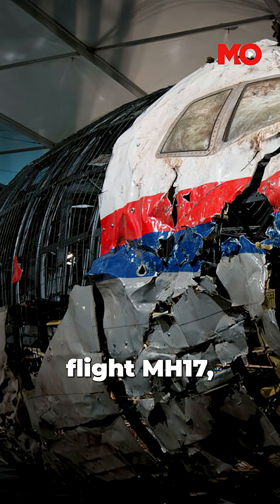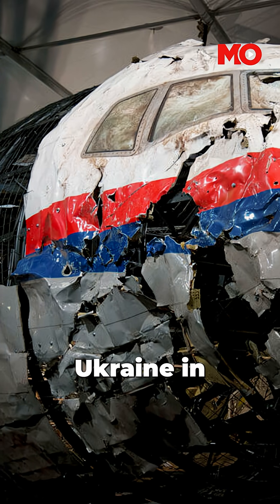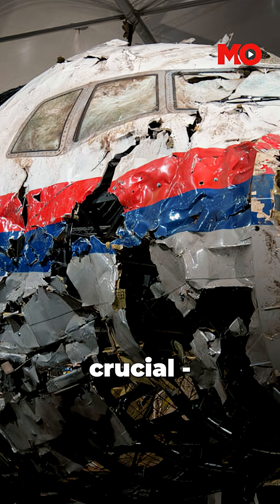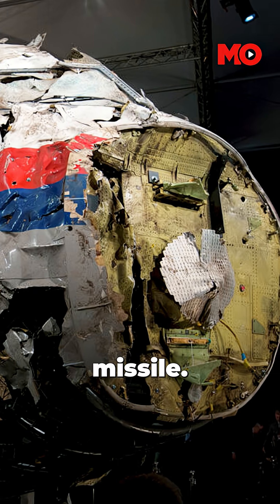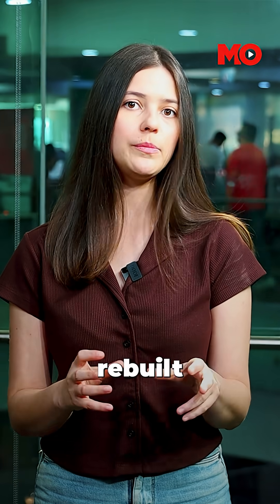For Malaysia Airlines Flight MH17, shot down over eastern Ukraine in July 2014, it was crucial. Reconstruction of the nose revealed clear shrapnel damage from a Russian-made missile.